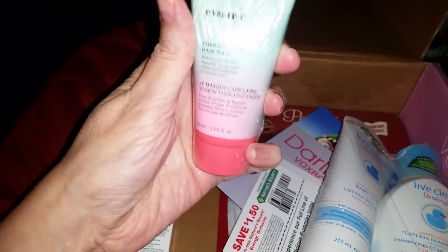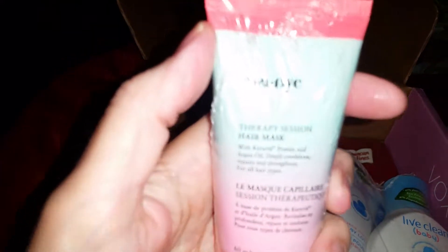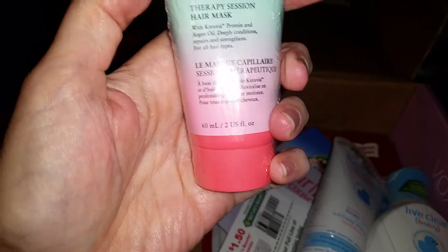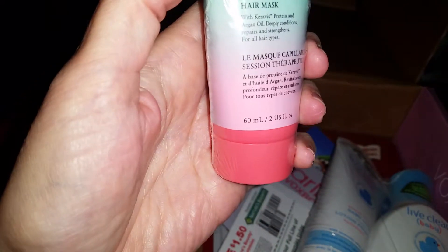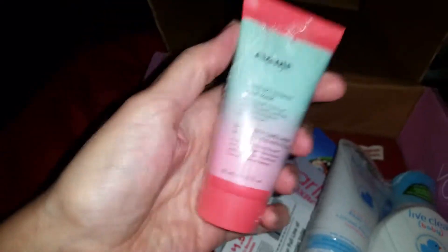Here we have Eva NYC — it is a Therapy Session hair mask with keratin protein and argan oil.